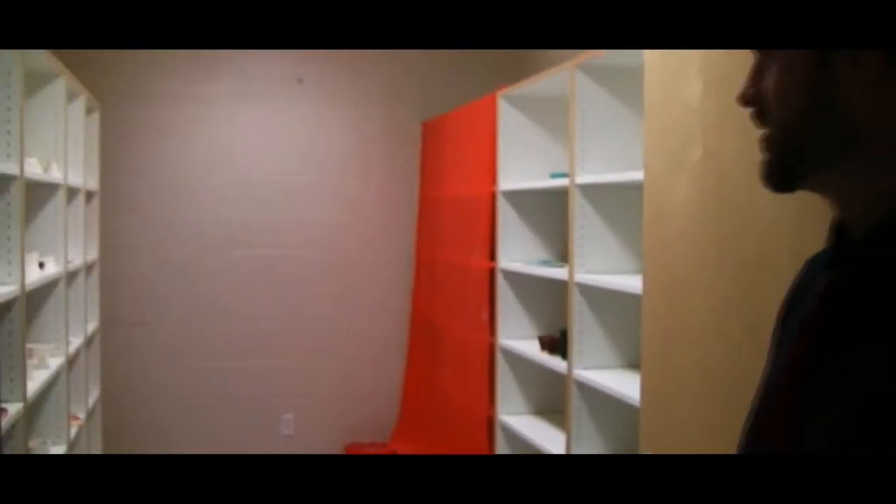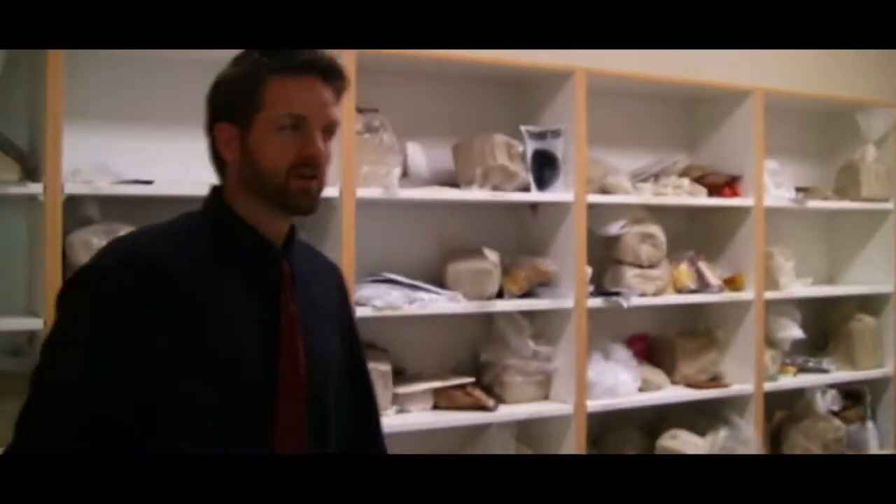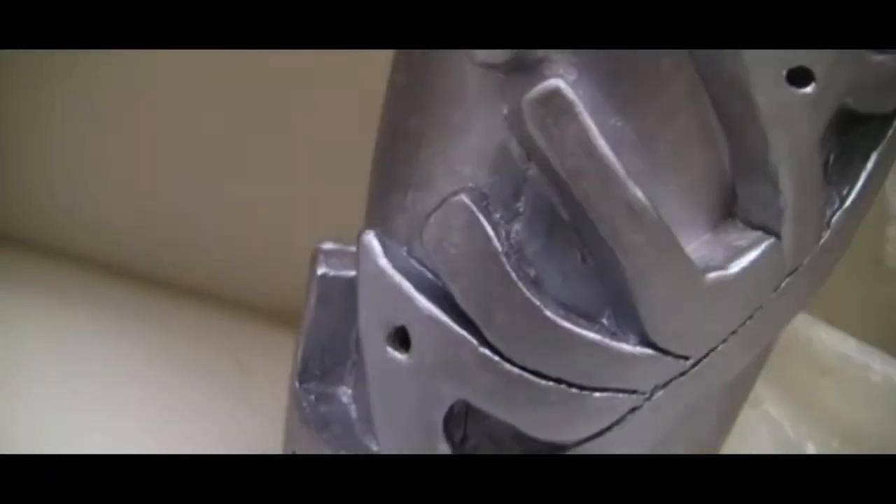This is the storage room right here. We've got all our pottery in there. This is where the students keep their ceramic supplies — so pretty messy, but basically this is where they keep all their stuff.